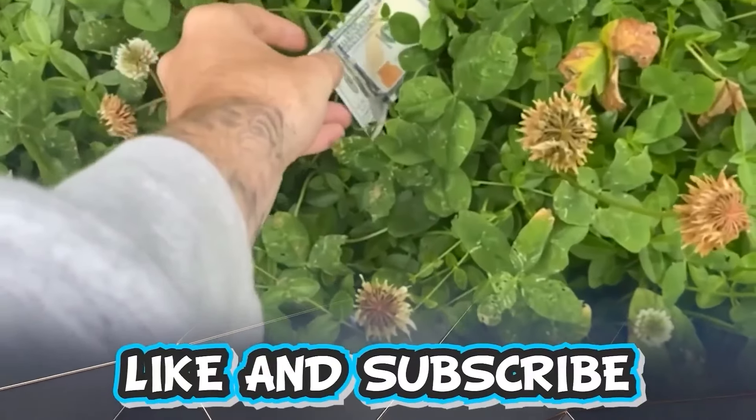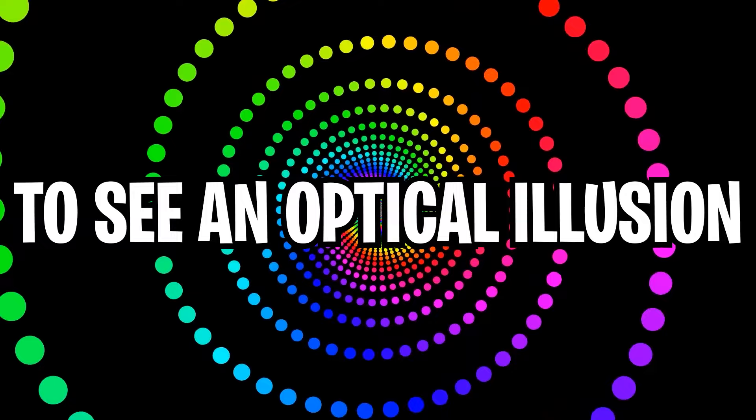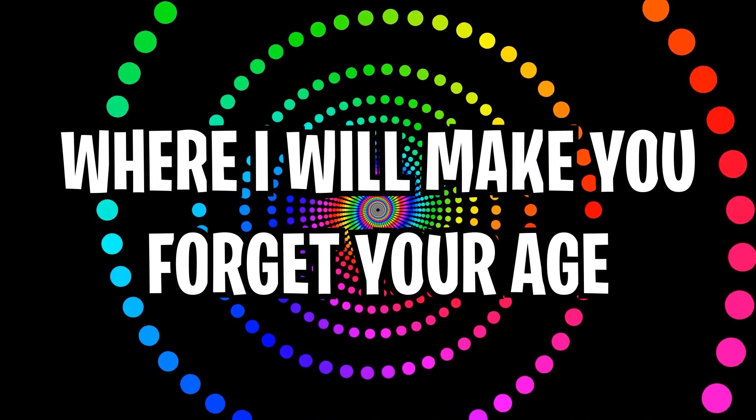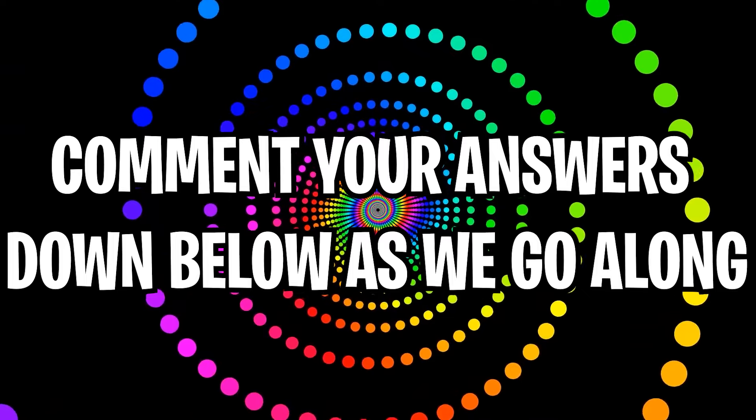Like and subscribe right now for amazing luck for the next week. Make sure to watch today's full video to see an optical illusion where I will make you forget your age. Comment your answers down below as we go along.